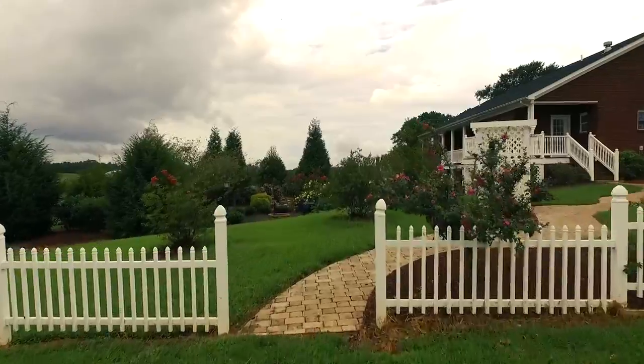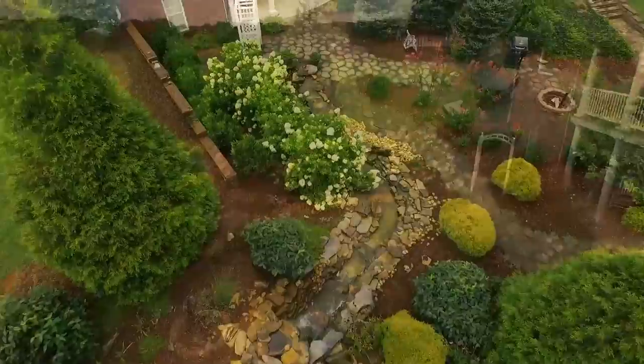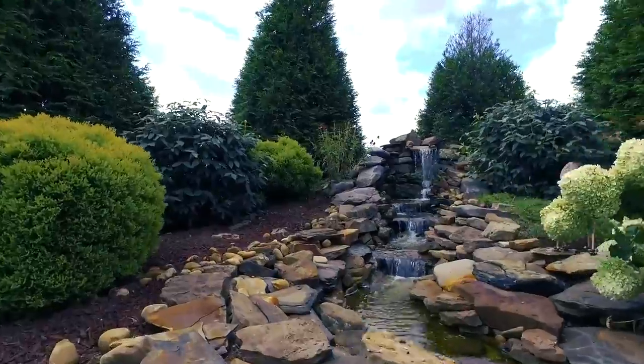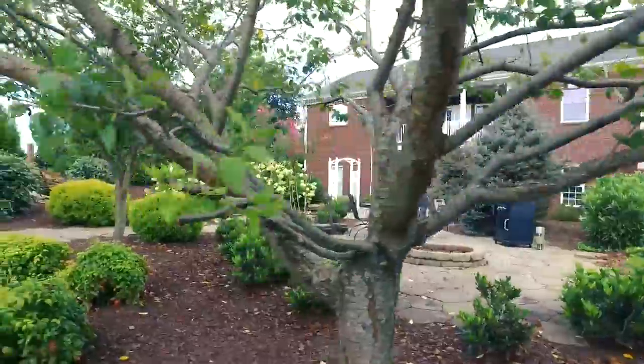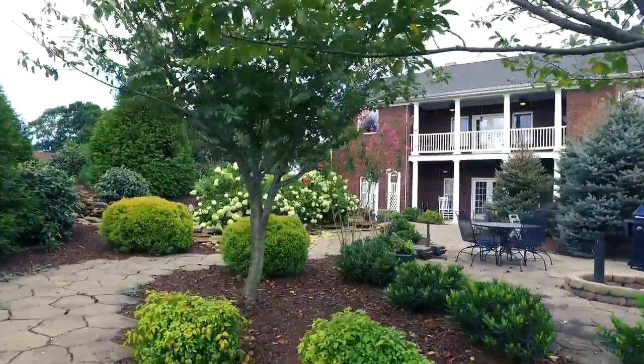The incredible backyard will be your private retreat. Framed by a picket fence, highlights include mature trees and extensive landscaping with a water feature and arbor. You'll spend hours among the quiet walkways with room for outdoor cooking and dining and easy access to the downstairs kitchen.